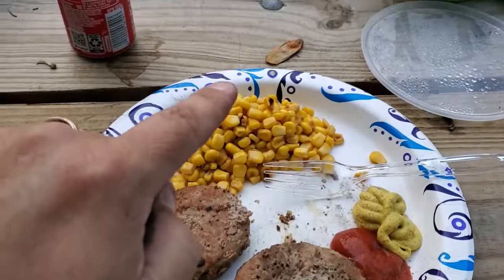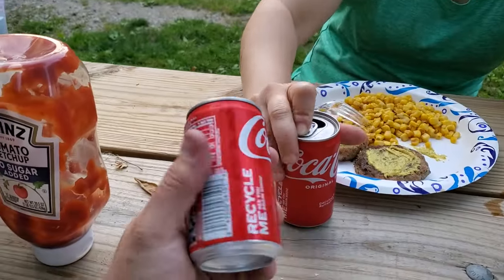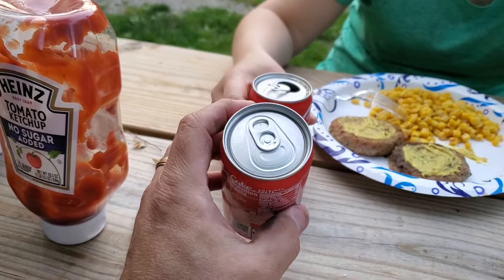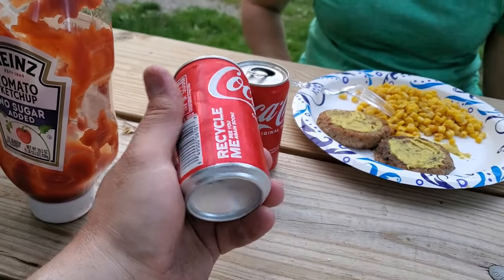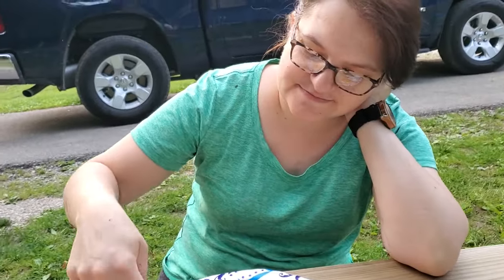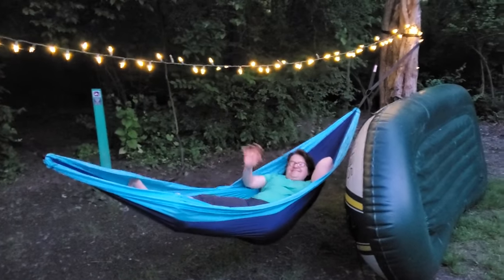Here's the turkey burgers Ollie made, and corn. Another wonderful meal by my wife. I like ketchup and mustard, and the best part — a real Coca-Cola, but we got the half size. We're eating very clean on this trip, other than the Coke. Trying to eat good, being healthy. Here's Ollie taking a relaxing evening on the hammock.